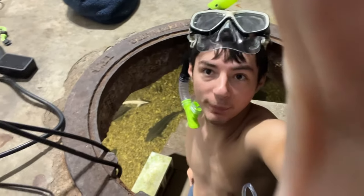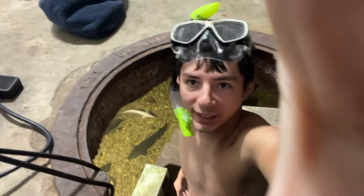Hi everybody, so today I'm going snorkeling in my eel pit with my sturgeon, so let's check it out.